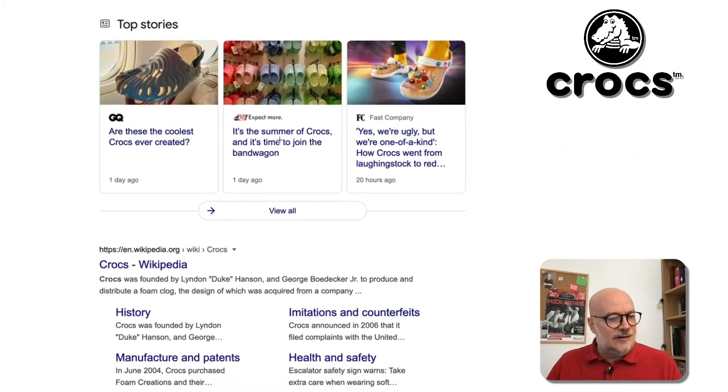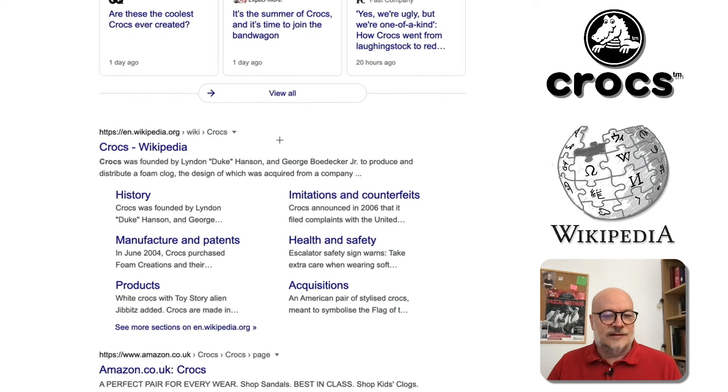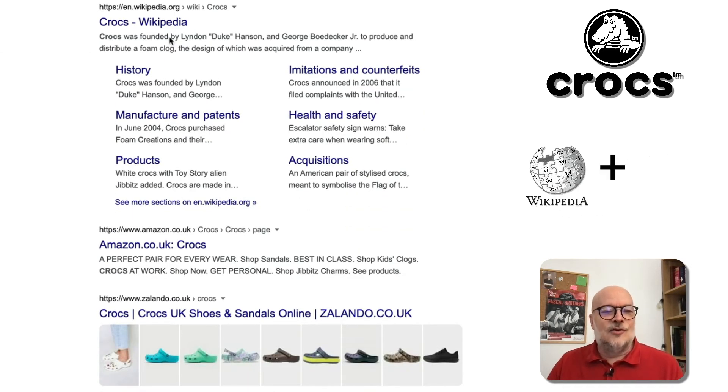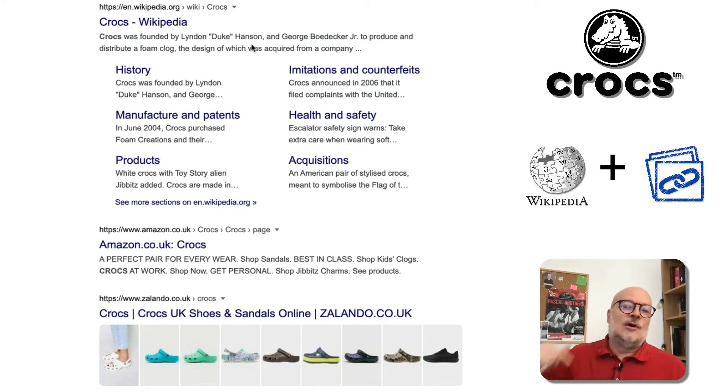If we look down here, this is what really caught my attention. We have rich site links under the Wikipedia page in the middle of this SERP. Usually in Brand SERPs, you only see them at the top. I've never seen this anywhere else. What Google has done is pulled all the chunks from Wikipedia out, done the normal site links, but then extended them and made them rich like this.